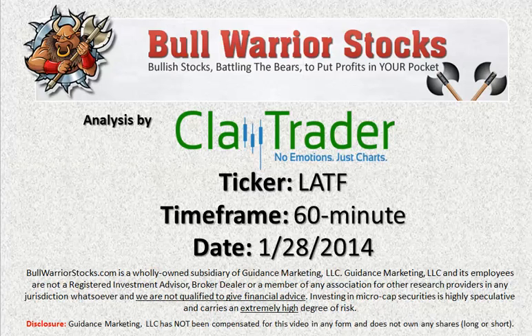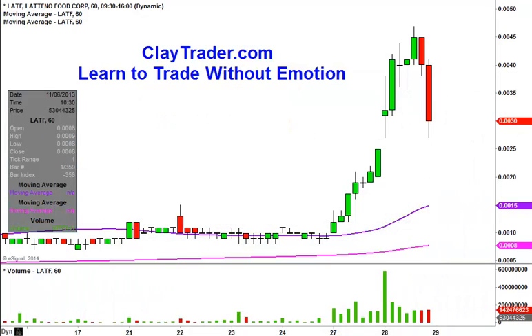Hey, it's ClayTrader for bullwarriorstocks.com. This will be a video chart on ticker symbol LATF. We'll take a look at the 60-minute time frame. I want to do the 60-minute because I believe it does a better job of showing what's going on and what we want to see happen going forward.